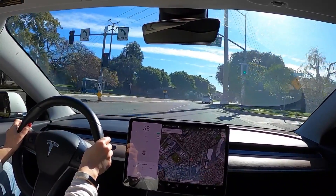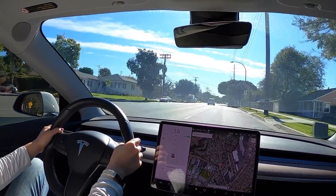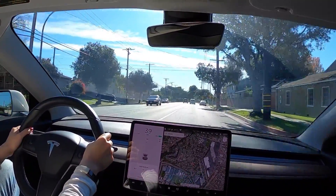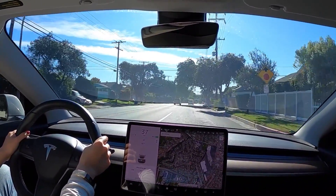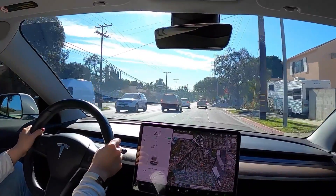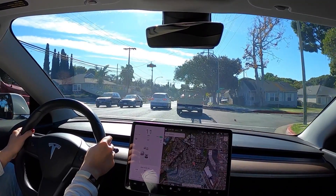I decided to film my drive to the service center so you can see the screen visualization while my car is still on hardware 2.5, and then after the hardware 3 retrofit I'll film it again so you can see any visualization difference. With the new FSD preview in the latest software update, if you have hardware version 3 it will start to recognize stop signs, traffic lights, and even cones when you drive through a construction area.